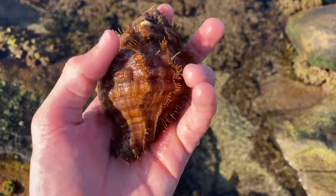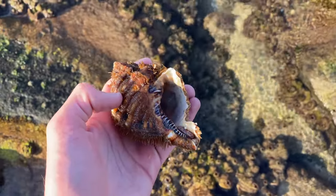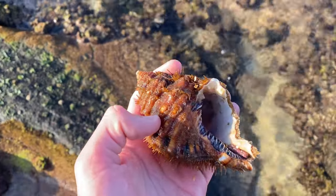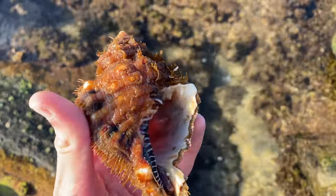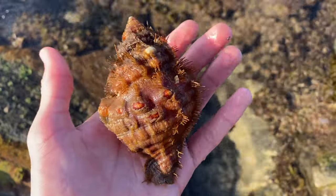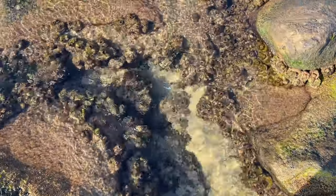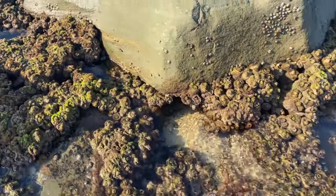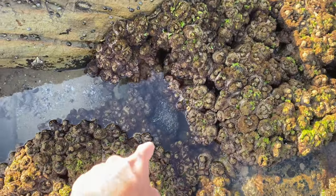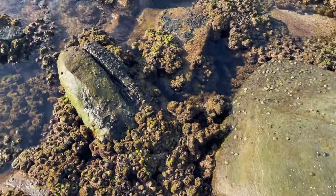It's just massive. All right, I'm going to stop saying how big this shell is. Let's keep moving on - my pocket is now full of shells. Incredible! Hey, there's that bit of seaweed that we found a couple of weeks ago.